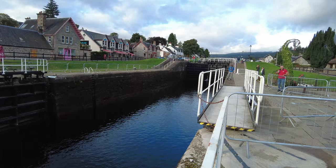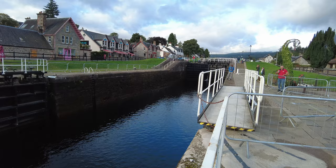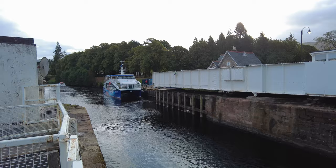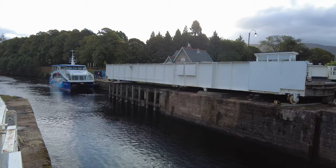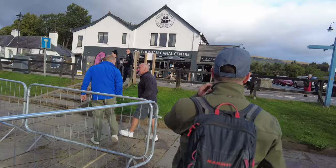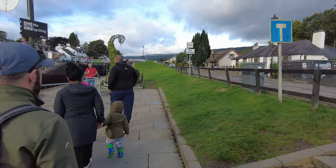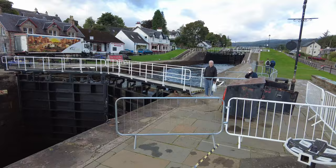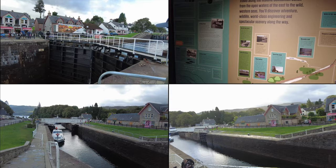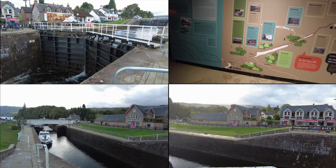We just missed the lock closing and it looks like there's a boat you can go out on for the day — you can take a boat and sail round. Amazing really, isn't it? We'll go and have a look over there.